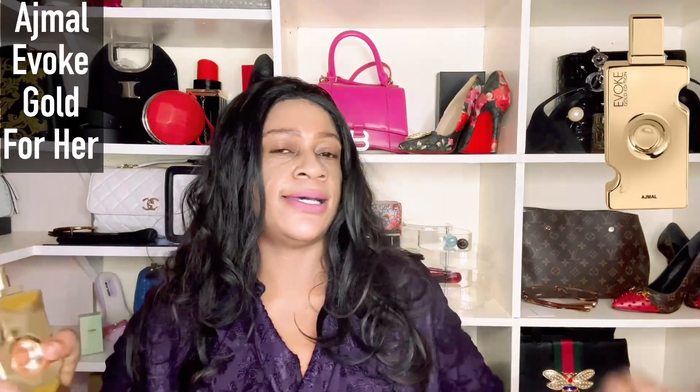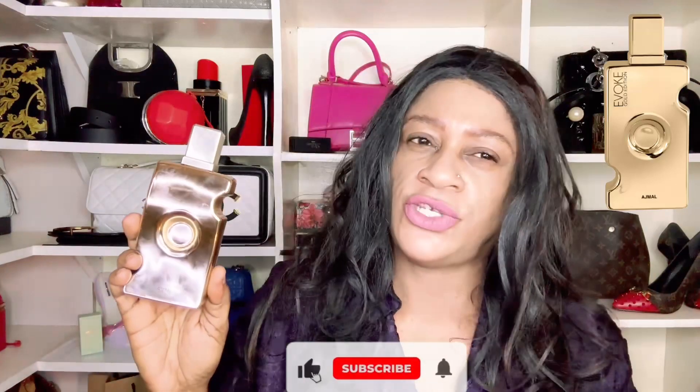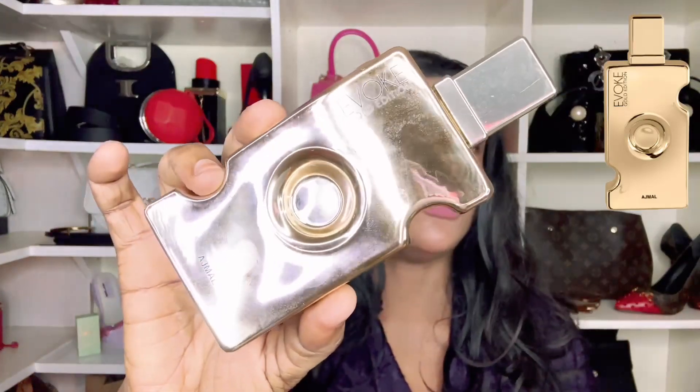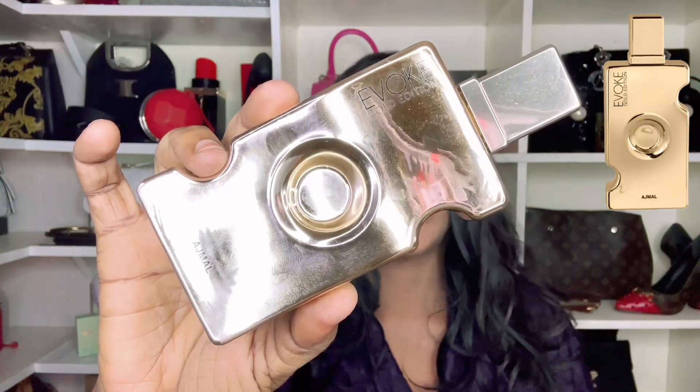Number six is Ajmal Evoke Gold. It has a mature feel with a mature jasmine note, making it a no-brainer for gifting a mature woman. It opens with a sweetness and an apple note, but that fruitiness makes way to a soapy jasmine as it dries down. The composition is well-blended, and it comes in a beautiful bottle — definitely a recommendation.